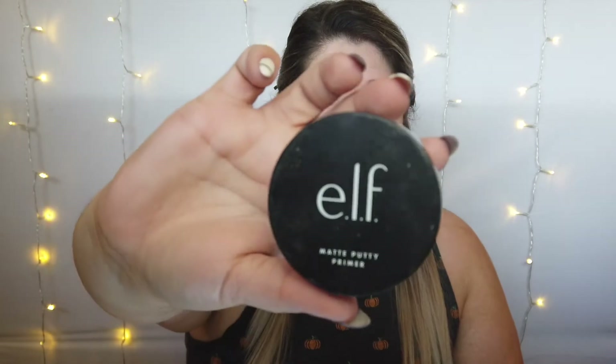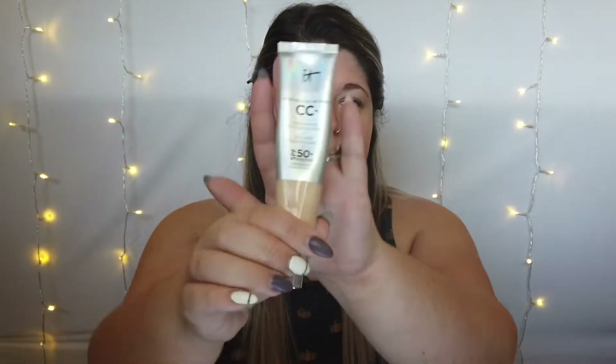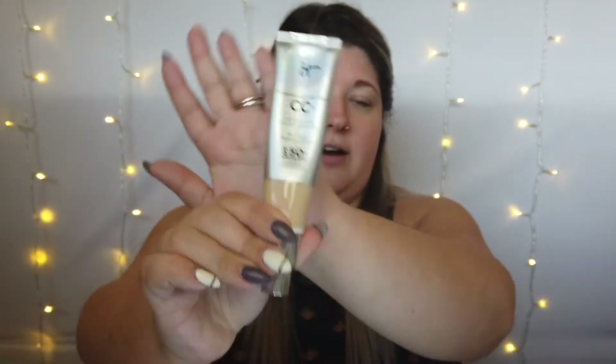So for my base I'm gonna use my Grace and Stella Hydra Hydration Hyaluronic Acid Serum. Then for primer, I've recently started using this again — it is the e.l.f. Matte Putty Primer and I do think it helps prolong the wear of my makeup with my mask. It seems to keep oils off my nose which keeps it from rubbing off under my mask. And then of course I'm gonna be using my It Cosmetics CC Cream in the shade Fair — my absolute favorite foundation. I just bought a new one and I've lost most of my summer tan so that's why I'm back into wearing it.